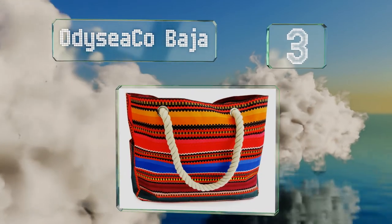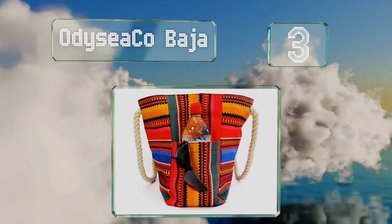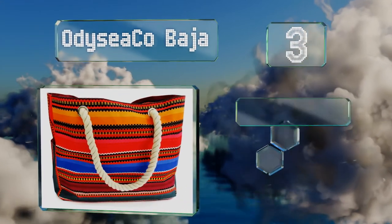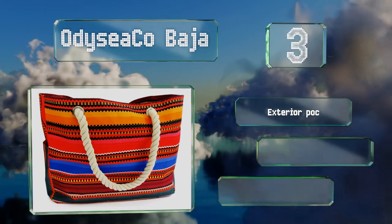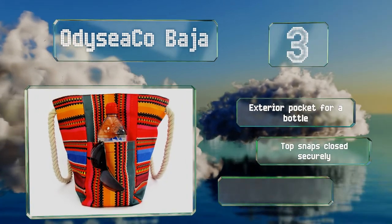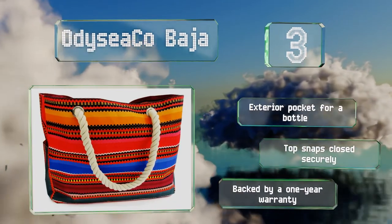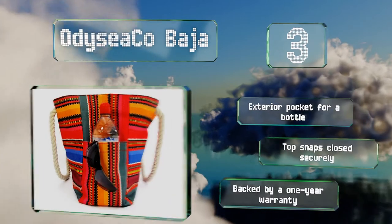Nearing the top of our list at number three, your friends won't struggle to find you at a crowded beach when you're carrying the Odyssey Co Baja. It's not just good for brightening your oceanside days — this one's made from a material that's both rip and water resistant, so feel free to put it to work. It features an exterior pocket for a bottle, a top that snaps closed securely, and a one-year warranty.